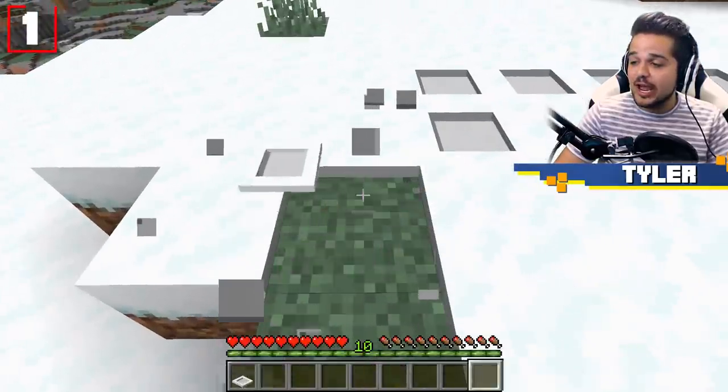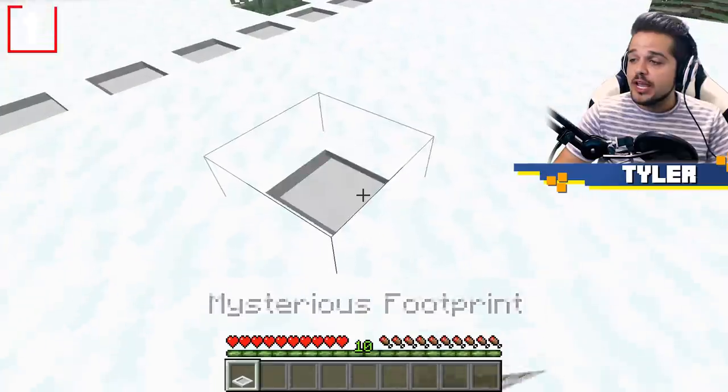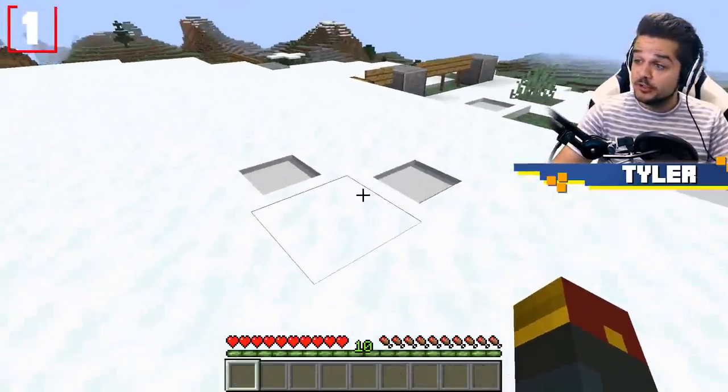What's more, you can actually collect the tracks. They're known as mysterious footprints, and you can actually use them to decorate in your world.